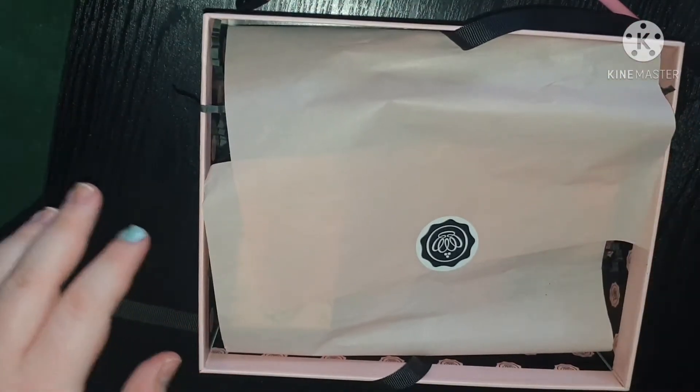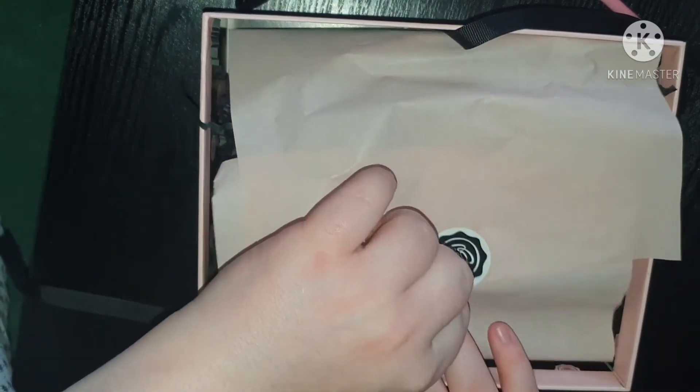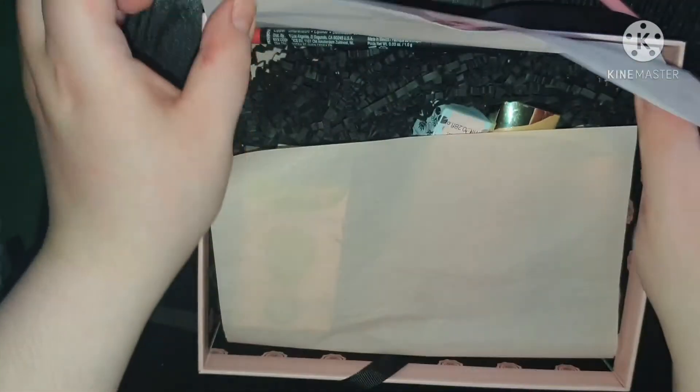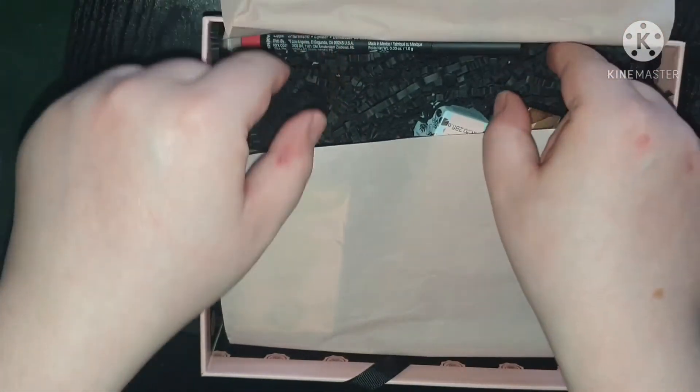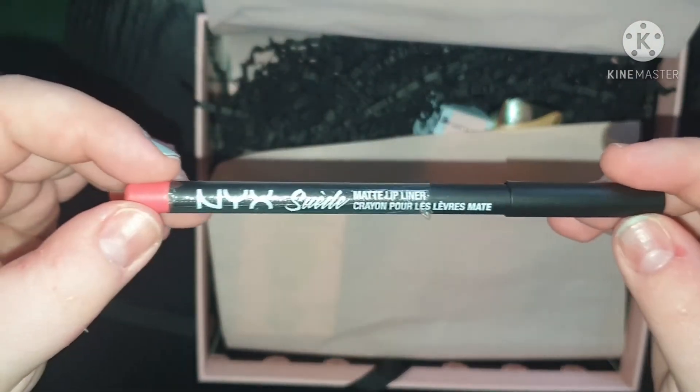Coming back to the box, we can open it up, peel the sticker, and take off the tissue paper. The first product I see is this — can you see that?